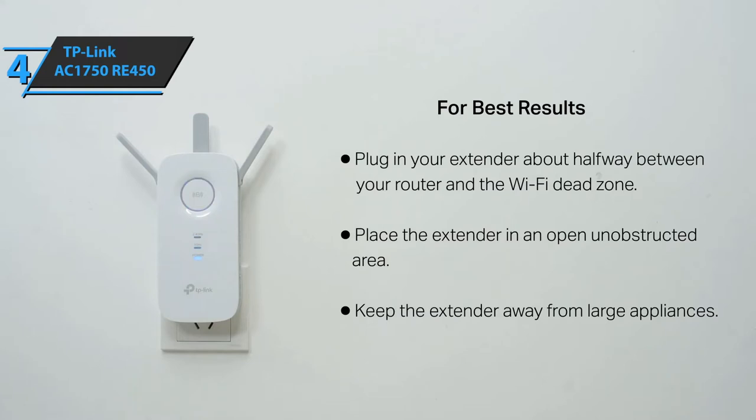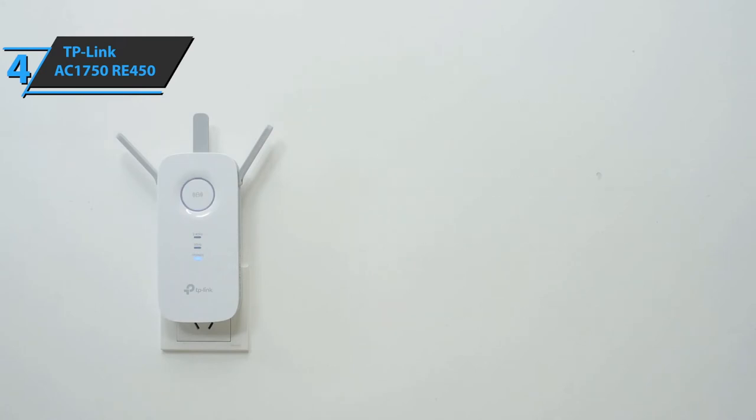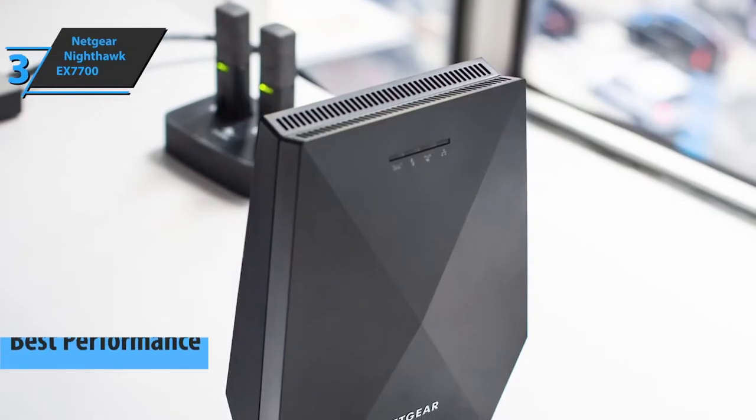We are thoroughly impressed by how easy it is to set up the RE450 — it's as if the manufacturer made each step as simple as possible. Good stuff. If you're simply looking for the best performance, check out the Netgear Nighthawk EX7700 mesh range extender.